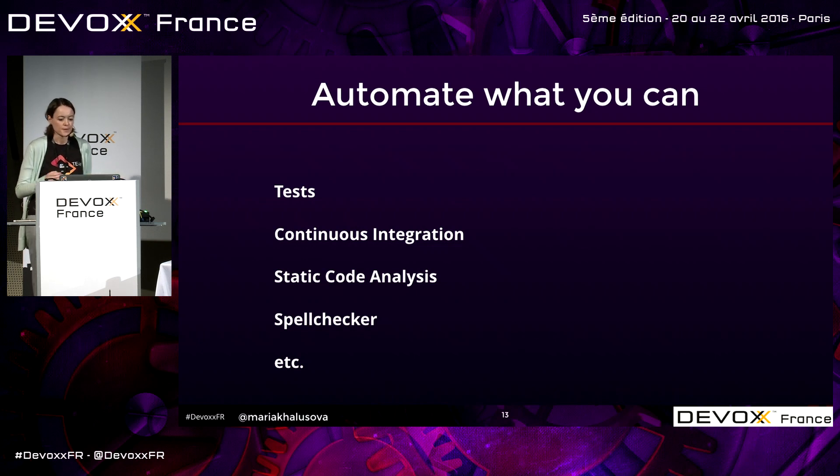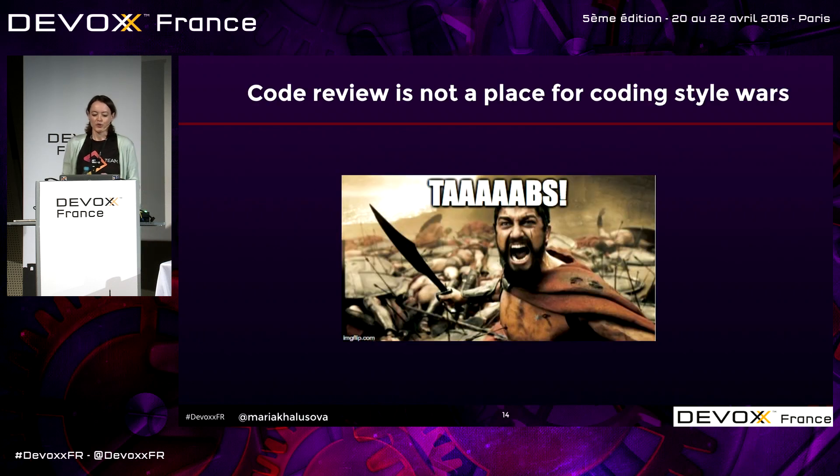One very important thing I cannot stress enough: code review is not a place to fight over tabs, spaces, and things like that. If you need to ensure the whole team uses the same code style, share code style templates in your IDE or use something like Checkstyle. Fighting over formatting is one of the biggest wastes of time during code review. Don't do that.